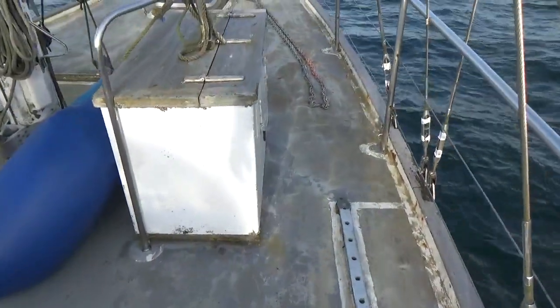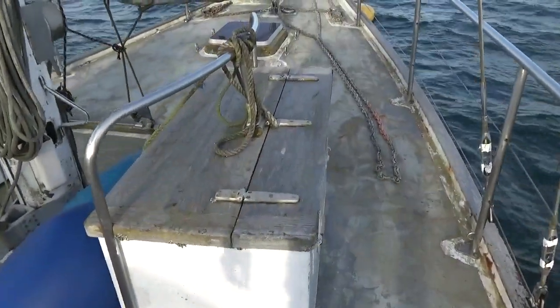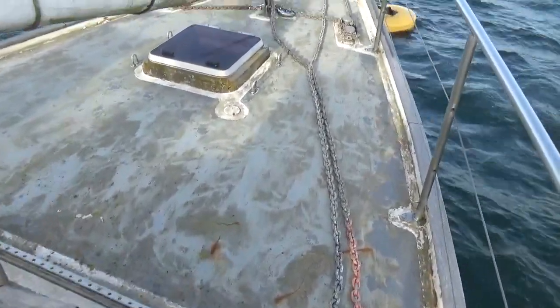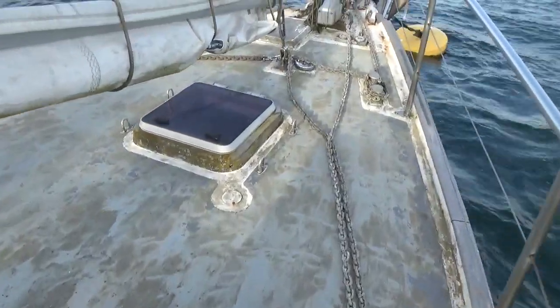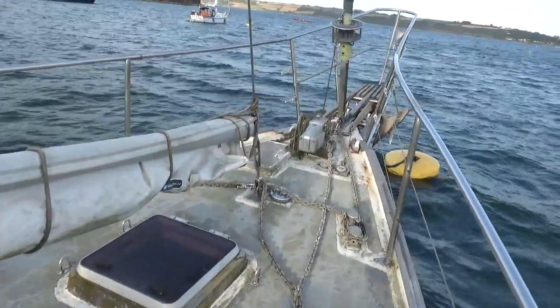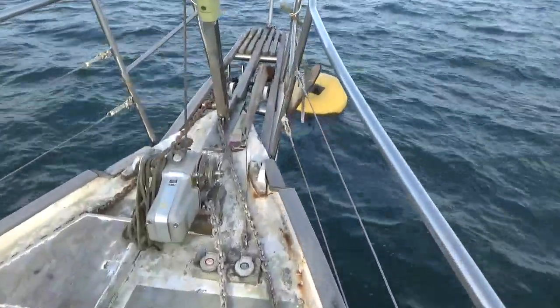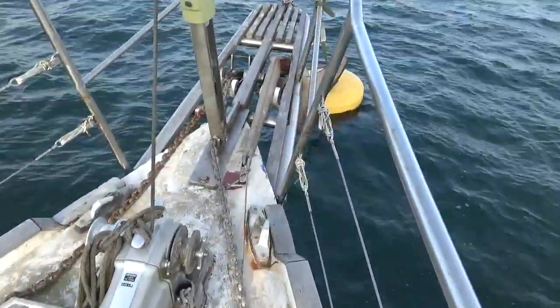The exterior is in need of some repair, as you can see. Moving up to the foredeck now — here is the bow spirit.